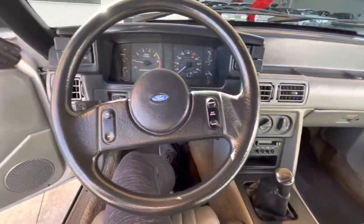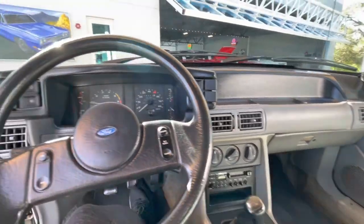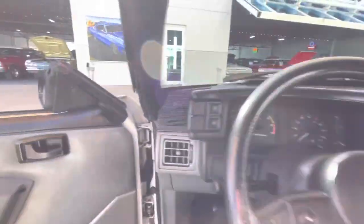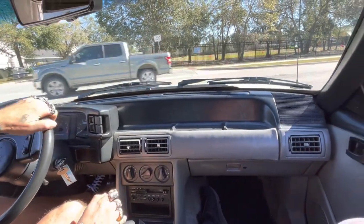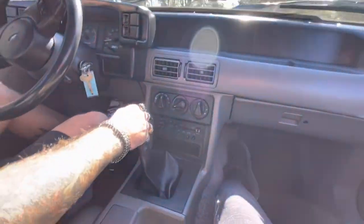I seriously love this car — it is extremely clean. One owner, 96,000 miles, definitely a catch. So come check it out and we are going to take it for a spin now. Here we are: 1987, 96,000 mile, one owner, 5.0.